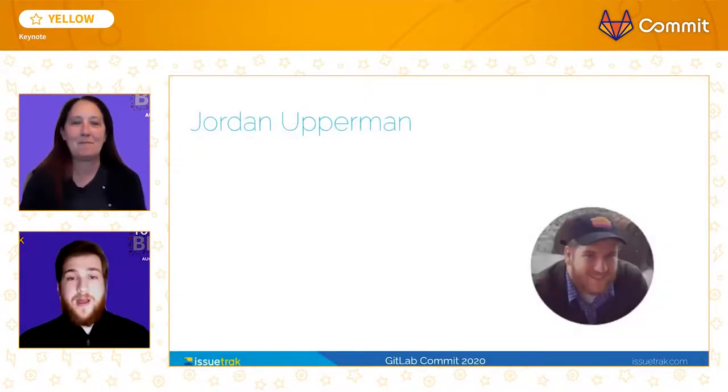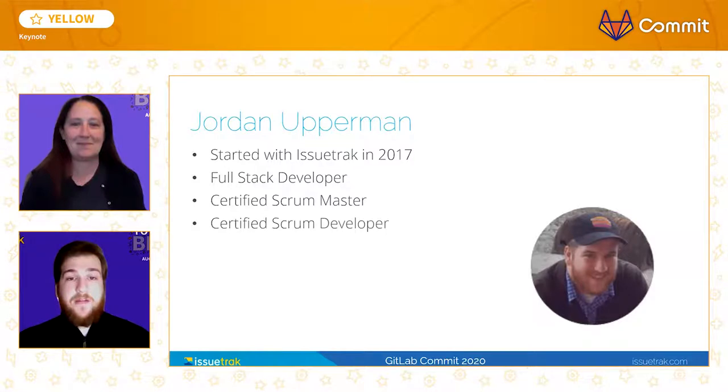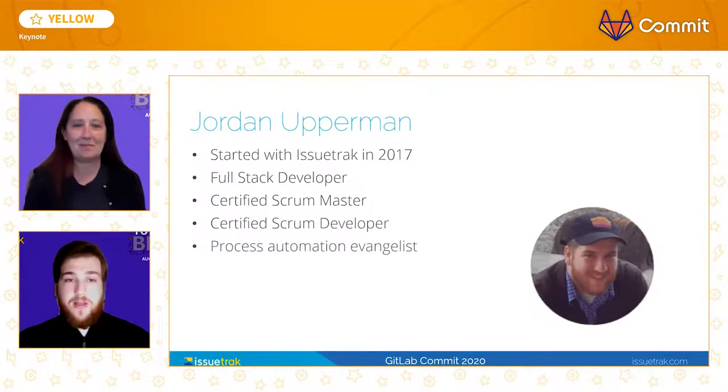My name is Jordan. I started at Issuetrack as an automated test engineer back in 2017. A little over a year ago, in early 2019, I was given the chance to work on the product development team as a full-stack developer. It was around this time that Issuetrack was really leaning into our adoption of Scrum, and I received my Scrum Master Certification, followed by my Scrum Developer Certification. Since then, I've been trying to find innovative ways for my team to evolve and further automate or streamline our processes.